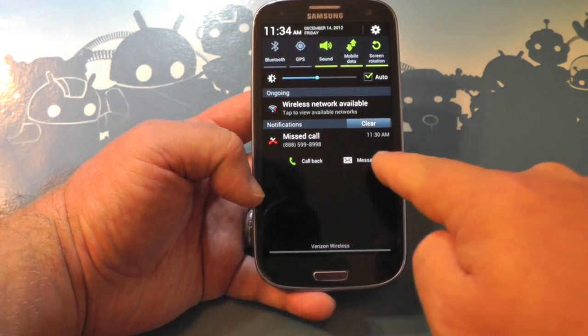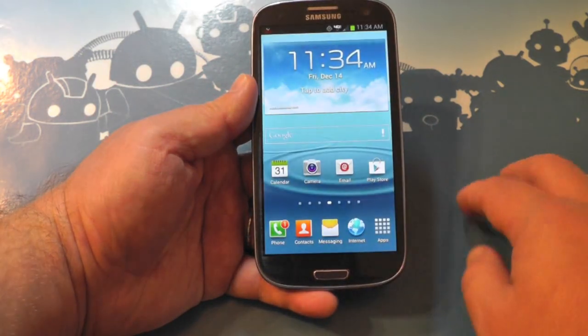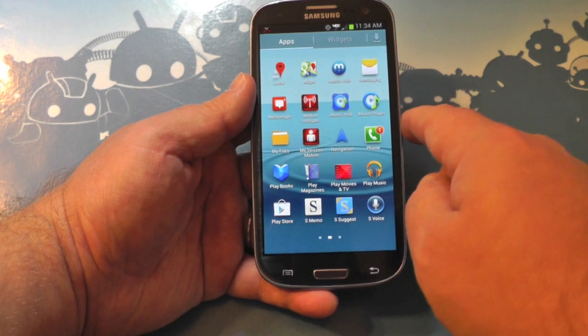Another thing Verizon points out is the notification bar and the new stuff in there. If you get a missed call, you can call people back directly from the notification, which is a nice touch.